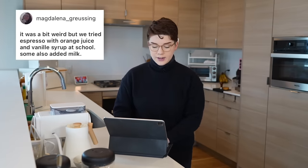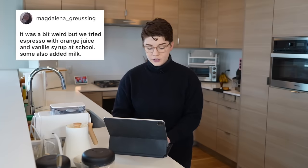The first one was described as: espresso with orange juice and vanilla syrup. Some also added milk. The first combination I could see being very delicious, however I have some questions about the secondary addition of milk. No judgments will be made until we try this drink.